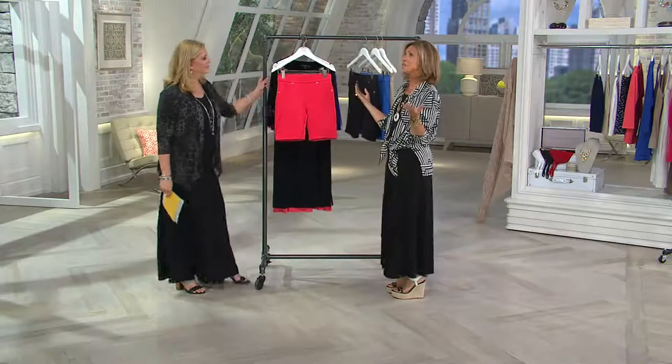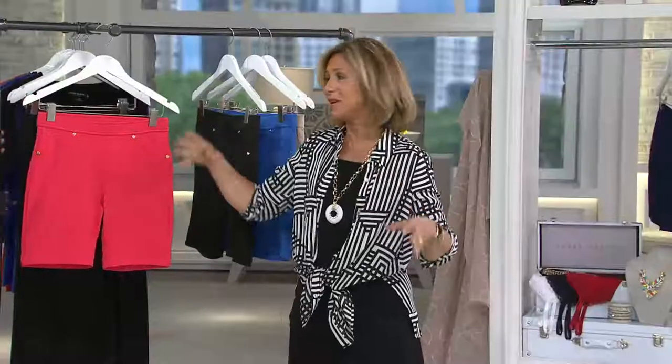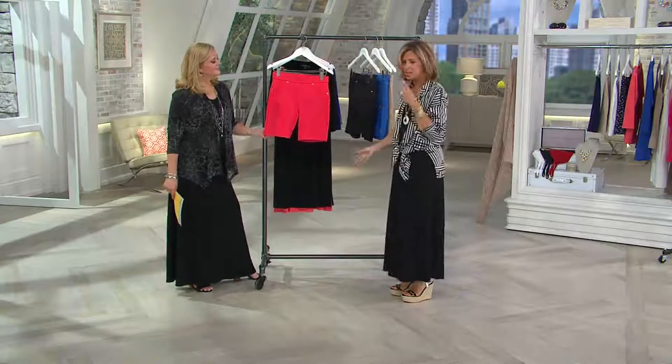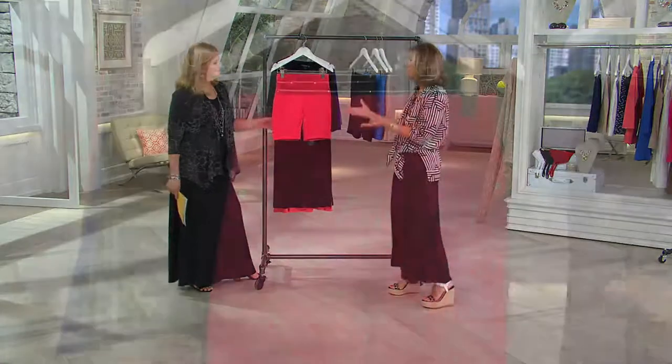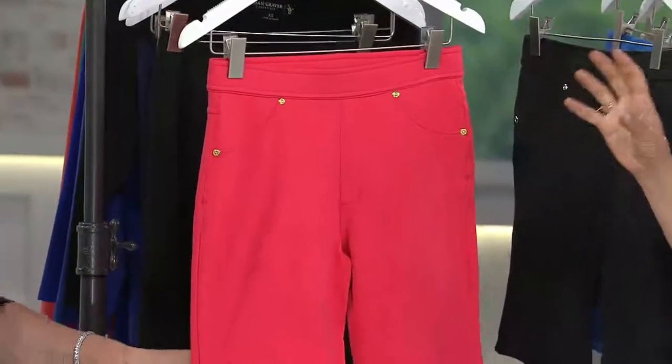You know what? Life's difficult enough — dressing should be easy. We don't have to think too hard. You don't want to feel guilty that you spent so much money and ask yourself why you bought it. These are pieces that you'll wear often. My whole entire collection is about mixing and matching — pieces that all work together. And they're tremendous values.